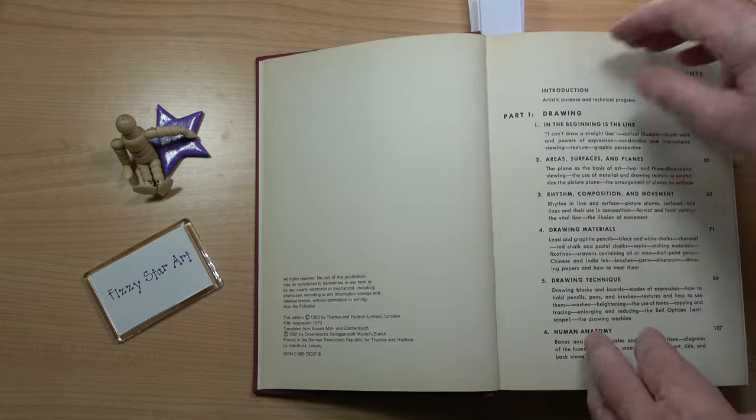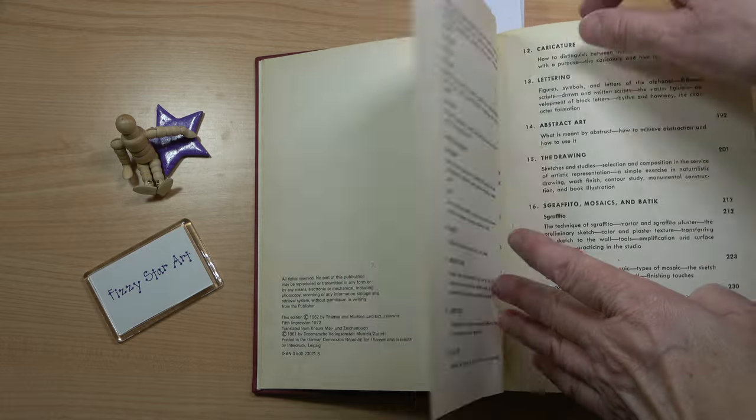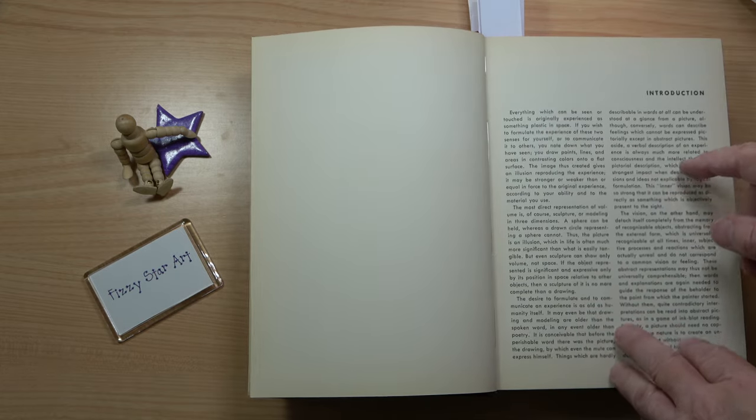You've got your contents here, and it lists everything — quite a few little details. It goes into quite some depth of what you can find under each section. Then you have the introduction.